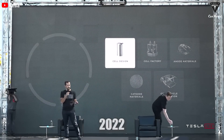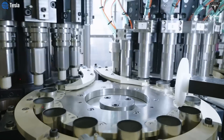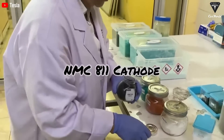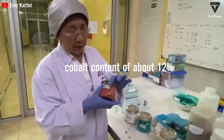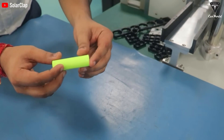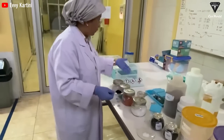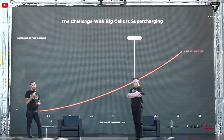A notable example is Tesla's 4680 battery, launching in 2022 — a larger and more efficient version of the 2170 battery used in their current vehicles. The 4680 battery is equipped with an NCM811 cathode, with a nickel content of 81.6% and cobalt content of about 12%. However, analysis of the anode showed it contained no silicon; the active material at the anode is graphite. This is considered Tesla's intention to become a pioneer in dry electrode technology.